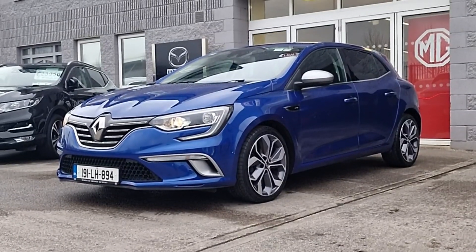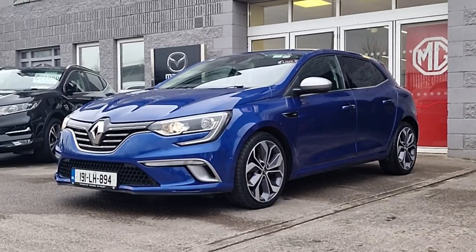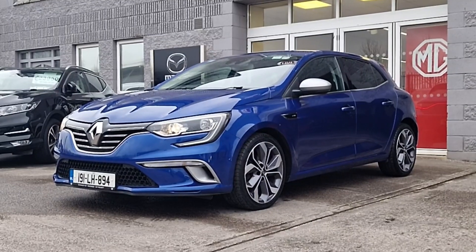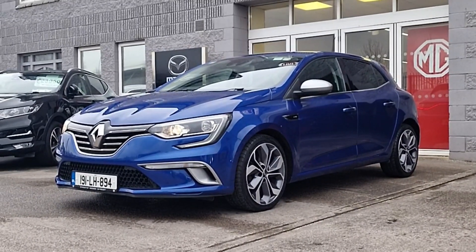Hi guys and welcome to Brian Reynolds Car Sales, the home of used cars in the Northeast. Today I want to show you this fresh in stock 2019 191 Renault Megane GT Line 1.5 diesel six-speed manual. This is a top spec model guys.